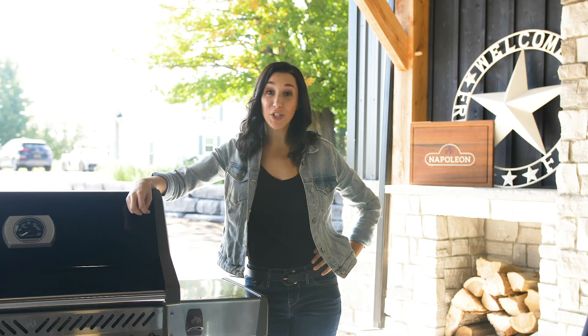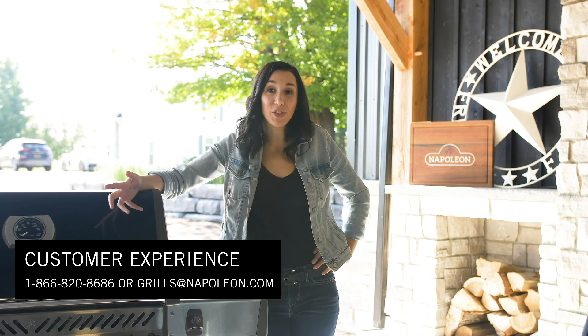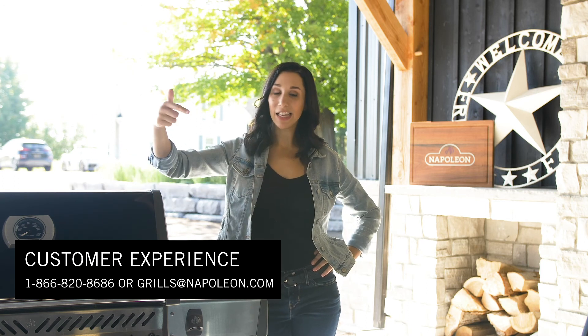If you need a reason to buy a Napoleon grill besides all the other amazing things a grill offers, it'll be for the warranty — hands down the best warranty on the market. Thank you for watching, and if you have any questions for the customer experience team, give them a call.